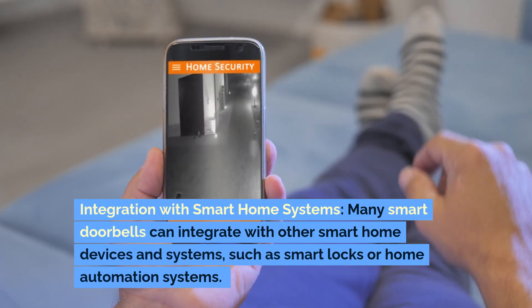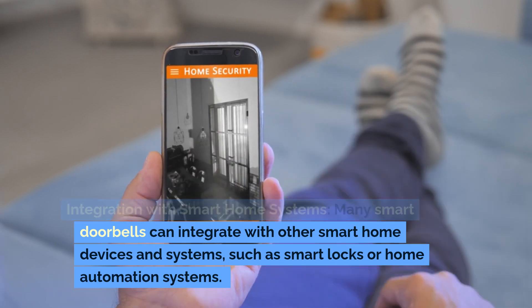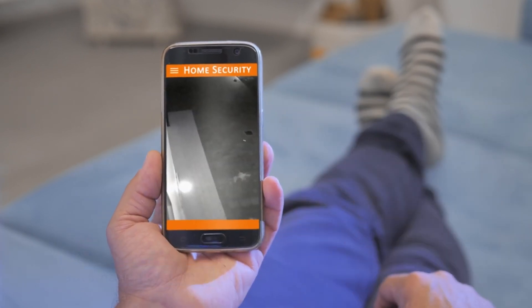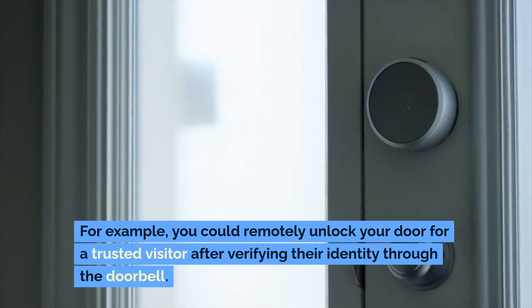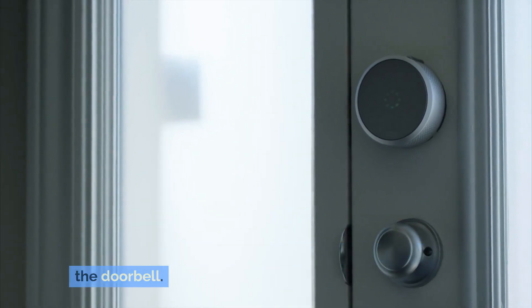Integration with smart home systems. Many smart doorbells can integrate with other smart home devices and systems, such as smart locks or home automation systems. For example, you could remotely unlock your door for a trusted visitor after verifying their identity through the doorbell.